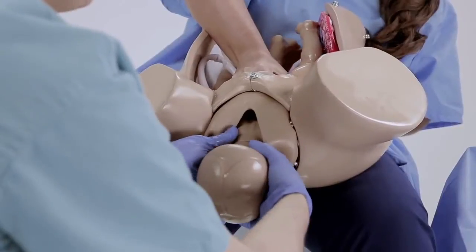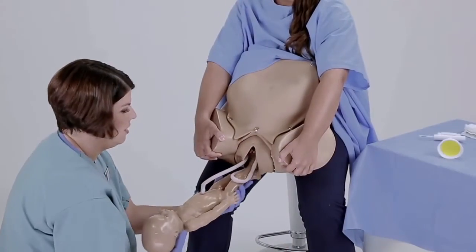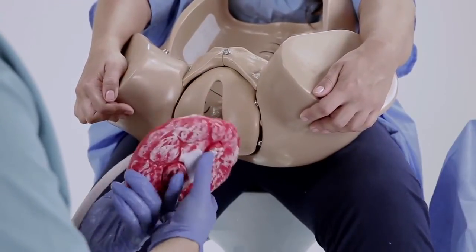As you begin to educate with OB Suzy, you'll find that your imagination will allow you to create more detailed simulation experiences than you may have even thought were possible. We at GoMard are truly honored that you've chosen our product, and we are humbled at the thought of being able to assist you in helping to save the lives of mothers and their babies all over the world.